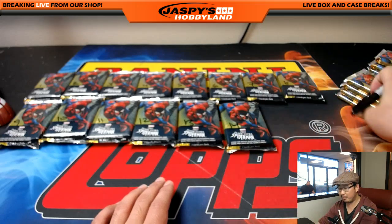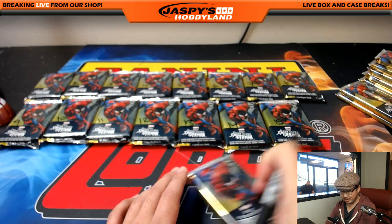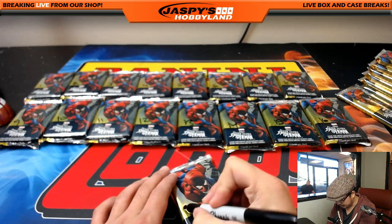You come for the break, stay for the entertainment, Heather — that's what we say. So, there's an auto — is there an auto left, Rob? I don't know if there's an auto left or not. It's been a little bit since we've done one of these.